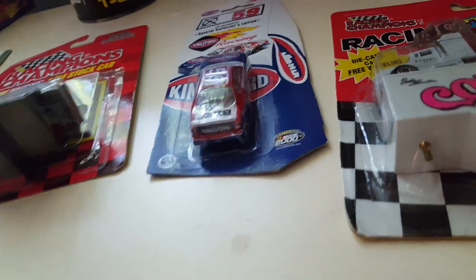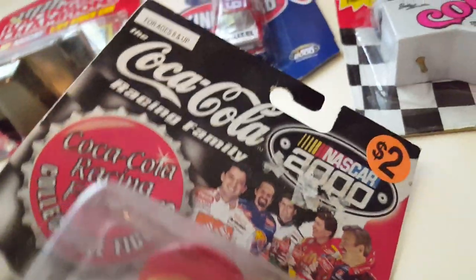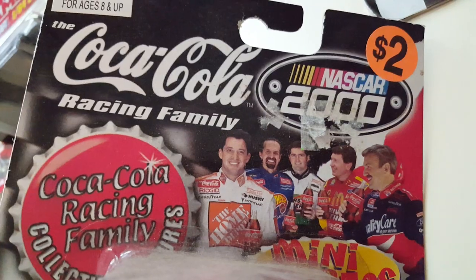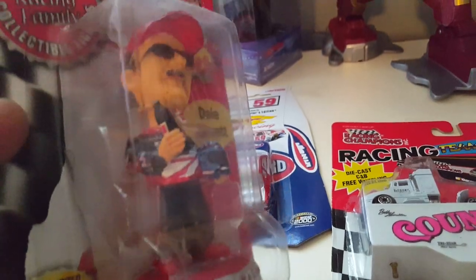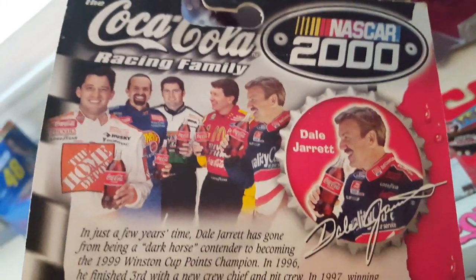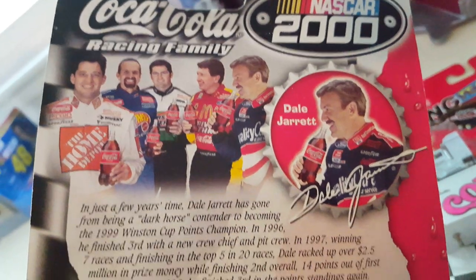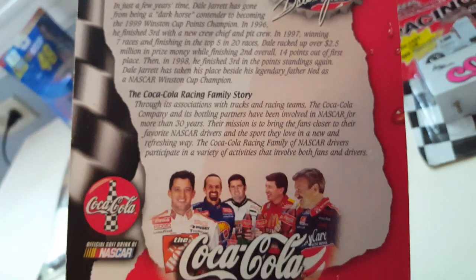This guy right here was a dollar — it's a Dale Jarrett bobblehead from the Coca-Cola Racing Family. We got Kyle Petty, Bobby Labonte, Bill Elliott, Dale Jarrett, and Tony Stewart in the series. There's a Coke bottle down there and he's holding his helmet and a Coke — pretty dusty. Take a look at the back: Dale Jarrett with a mustache. You can pause this if you want to read the Coca-Cola story.